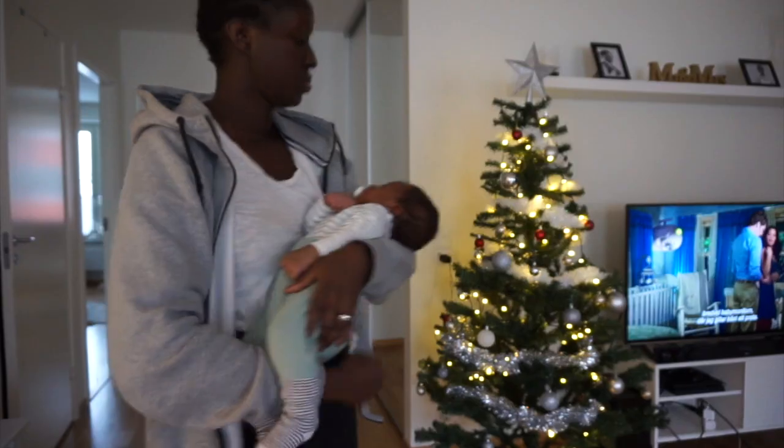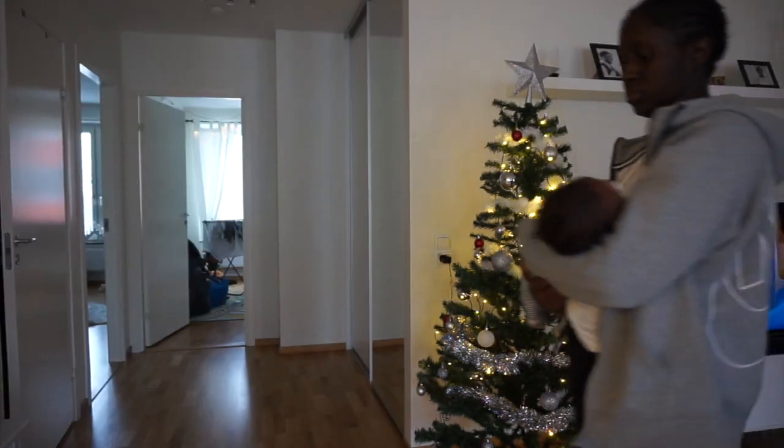Hi guys and welcome to a new video on my channel. Today I thought I would do a get ready with me mommy edition, since I am a new and first time mom. I just have my son — he's one month old. I thought I would show you guys how I actually get ready for the day.